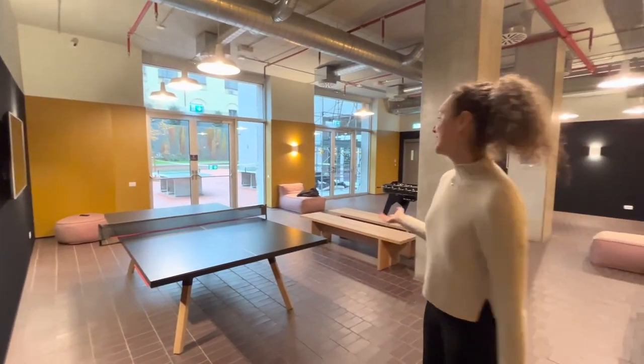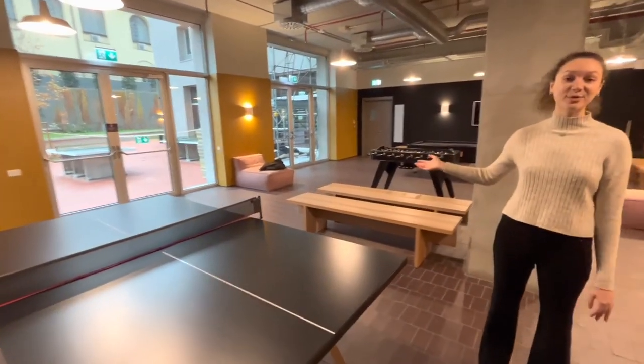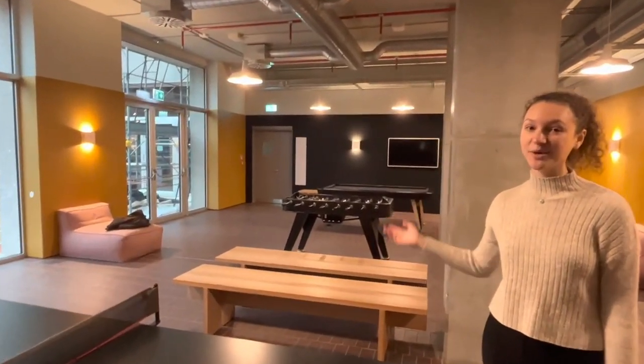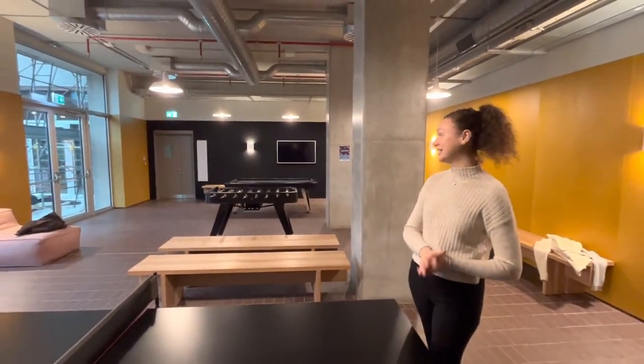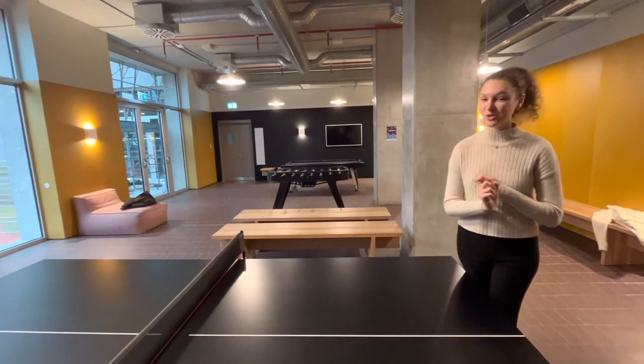Welcome to the games room! Here we have ping-pong tables, a foosball table, and even a pool table — where residents like to go in between and after classes when they're not studying. It's really great to have these facilities. There's also a gym and an outdoor workout area.